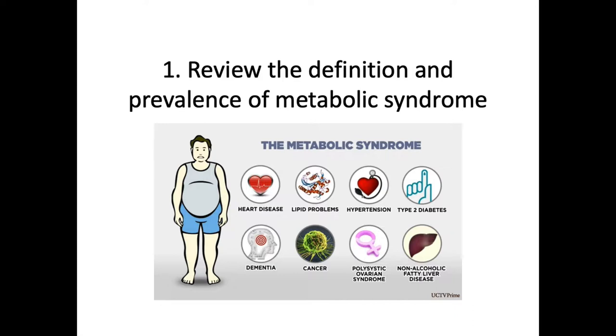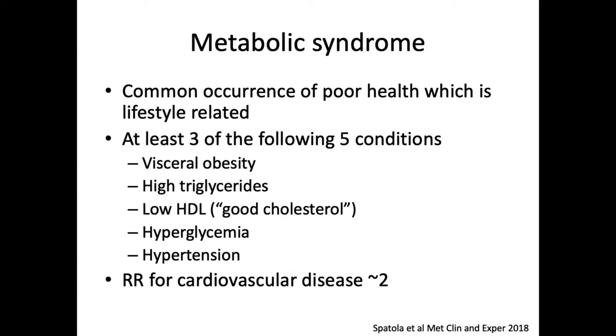So what is metabolic syndrome? It's this common occurrence of poor health, thought to be lifestyle related, comprising at least three of the following conditions: visceral obesity, high triglycerides, low HDL, high glucose, and hypertension. As in all fields, there is some variation from guidelines and publishing bodies about what exactly the cutoffs are for each component and what the relative importance of all of them are. But from the urologist's perspective, this is what it is.